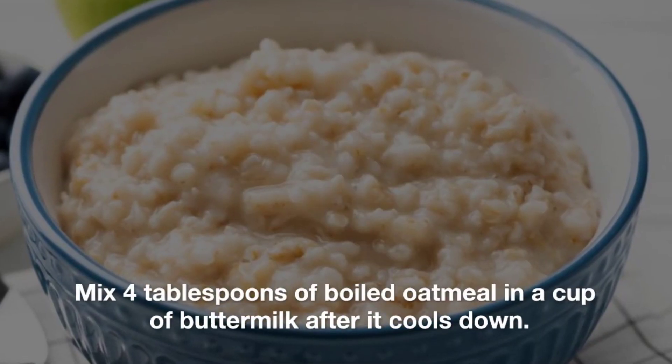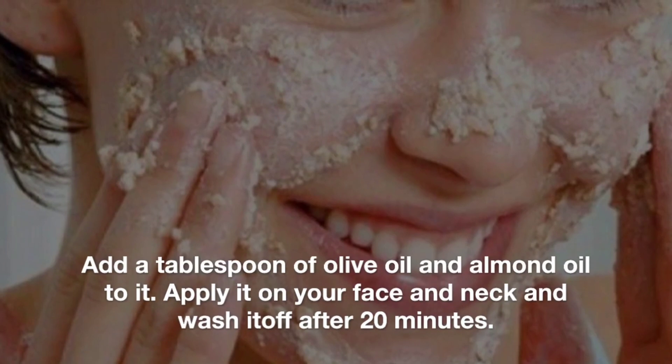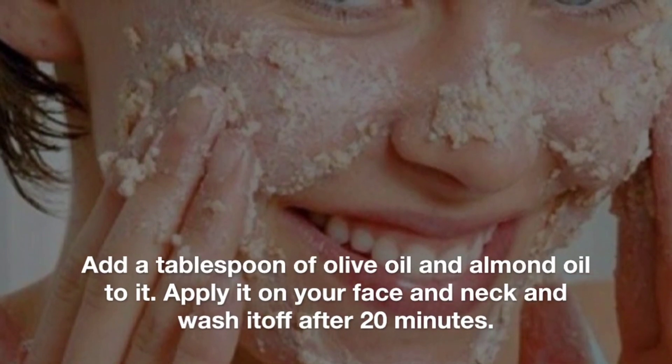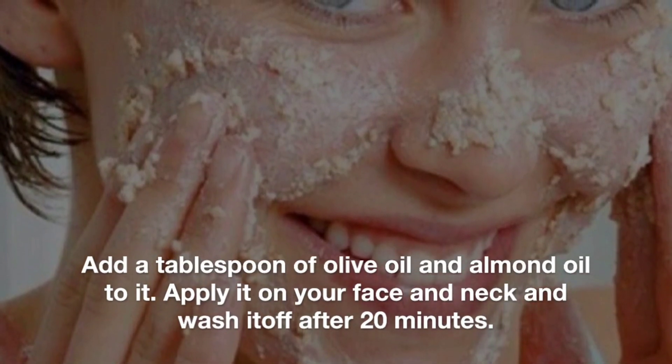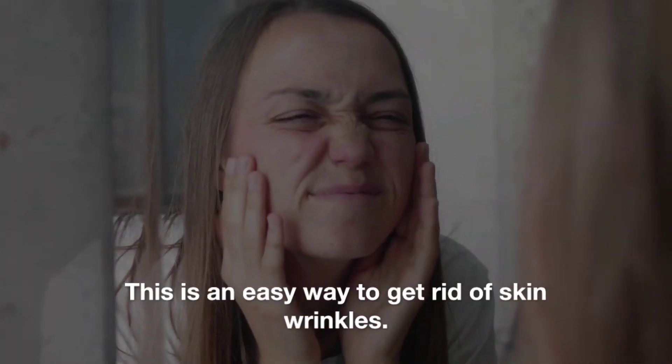Mix 4 tablespoons of boiled oatmeal in a cup of buttermilk after it cools down. Add a tablespoon of olive oil and almond oil to it. Apply it on your face and neck and wash it off after 20 minutes. This is an easy way to get rid of skin wrinkles.